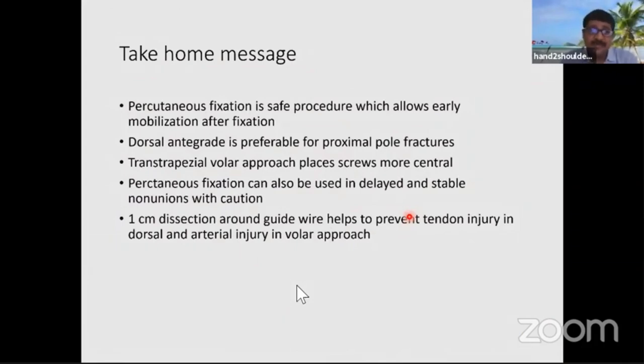Take-home messages: percutaneous fixation is a safe procedure that allows early mobilization after fixation. The dorsal antegrade approach is preferable for proximal pole fractures; for fractures through the waist, the distal trans-trapezial approach gives central screw placement. Percutaneous fixation can also be used in delayed and stable non-unions, but caution is required. The incision is very small — sometimes one centimeter of dissection is needed to identify and protect the tendon. For the volar approach, a small extension can prevent radial artery injury.